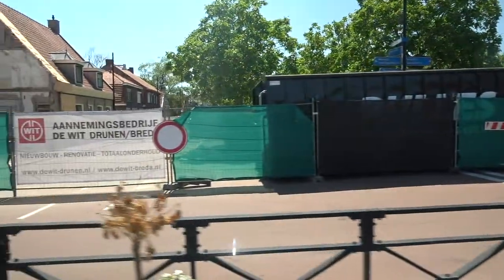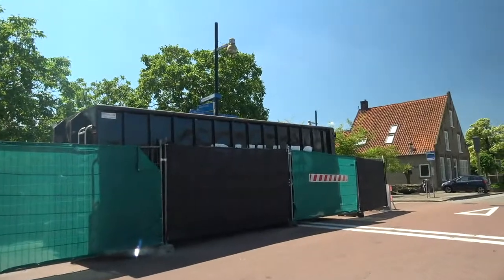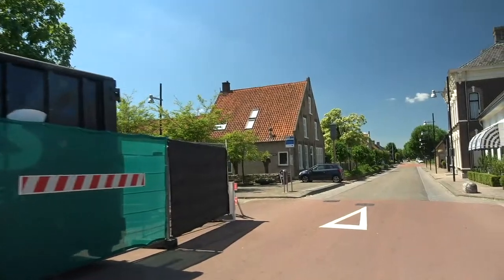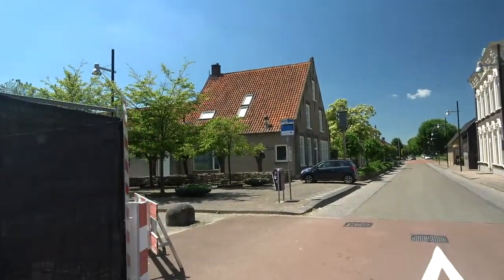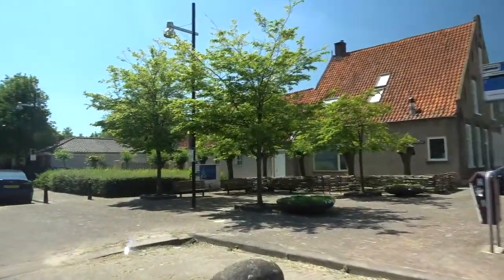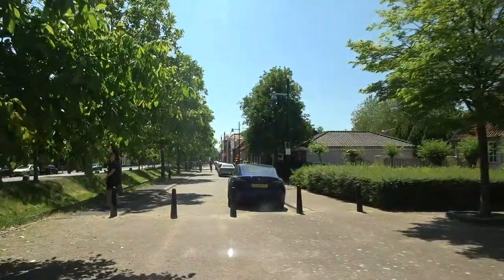They're doing some building here, but if we go around this way... I wanted to be able to go down this street, but it doesn't look like we can. We've already had a look down here, but let's take another look. Oh — no, we can! We can go down this street. Excellent. Super.